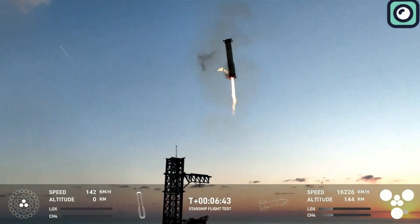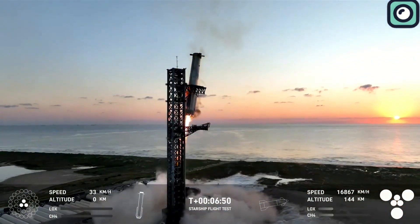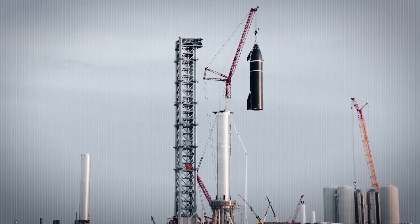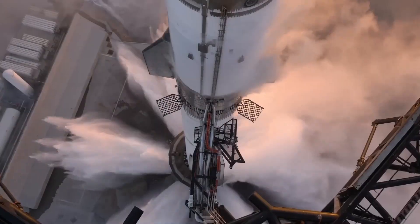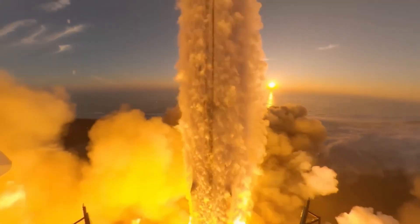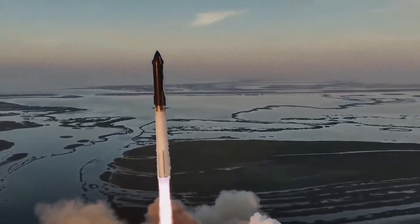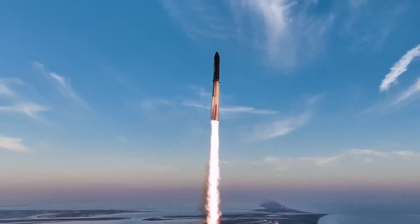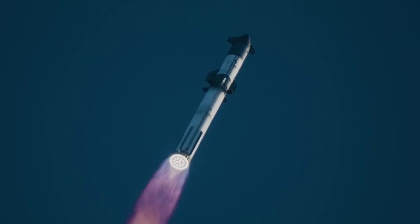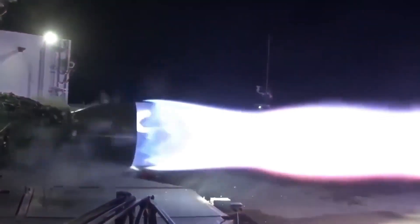SpaceX is not only focusing on its launch mount infrastructure, but also advancing its propulsion systems. One of the most critical developments is the introduction of the Raptor 3 engines, which were unveiled recently and are slated to power the next generation of Starship, known as Starship V2. The Raptor 3 engine represents a significant leap forward from earlier versions — each produces a remarkable 280 tons of thrust at sea level, which is 20 tons more than the Raptor 2's 260 tons. In contrast, the original Raptor 1 engines produced about 200 tons of thrust, making the latest version a substantial improvement. This increased thrust is essential as SpaceX pushes the limits of what Starship can do, particularly for missions involving heavier payloads and longer distances.